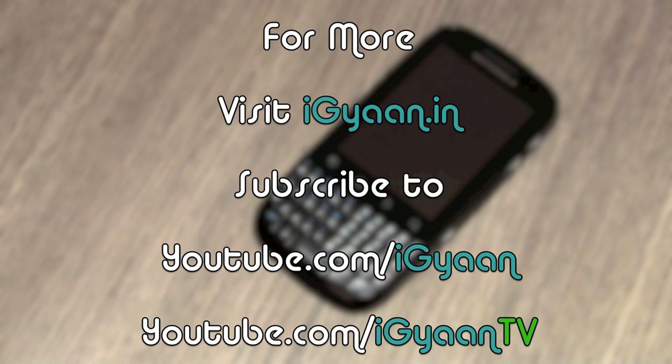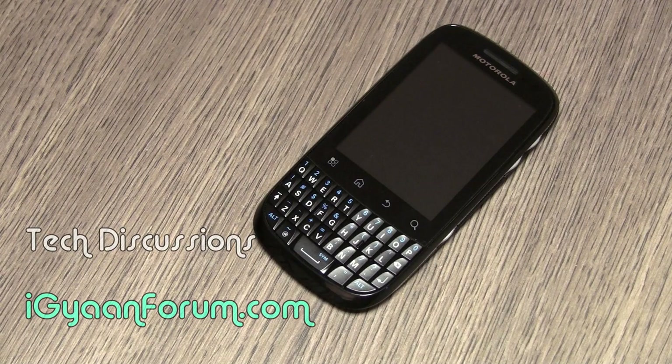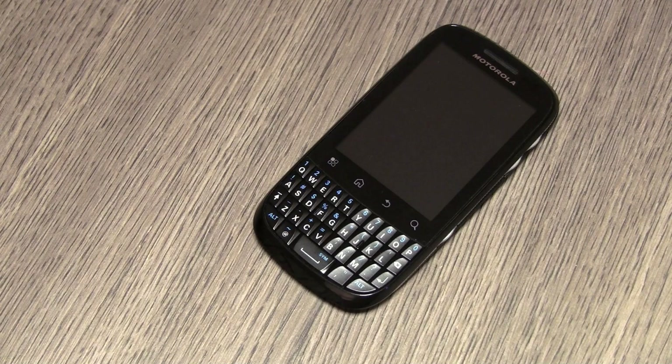For more unboxing videos, reviews, and tutorials, log on to iGan.in and subscribe to our YouTube channel at youtube.com/iGanTV. If you have any questions, log onto our forums at iGanForum.com. We'll be posting the full review on iGan with image samples and video samples. Leave comments or feedback in the comment section below, and catch us on Facebook, Twitter, and Google Plus — links are in the description. For iGan.in, this has been Bharatan Akpal. Thank you for watching, and stay tuned for the Fire XT coming up shortly.